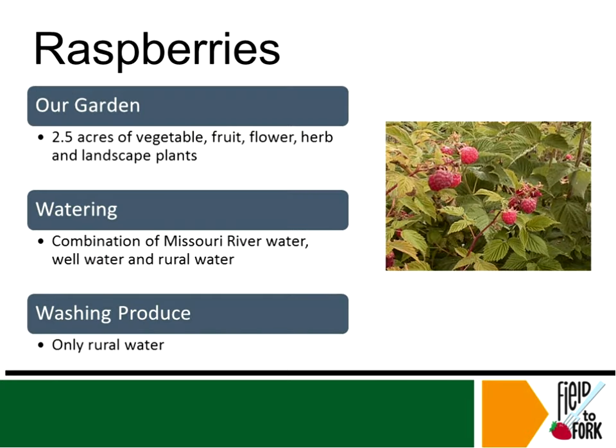Let's talk about fruit. The first one I will highlight is raspberries. Our farm raspberry patch is located in several different areas of the garden, which is just south of Highway 2 West and about half a mile west of the intersection of US Highway 85 South and Highway 2 West. Our garden is over 2.5 acres of vegetables, fruit, flower, herb, and landscape plants surrounded by fully mature shelterbelts.